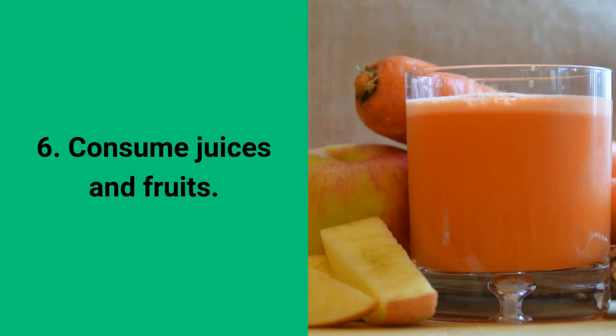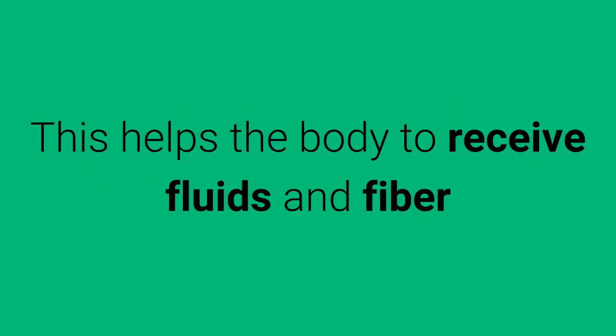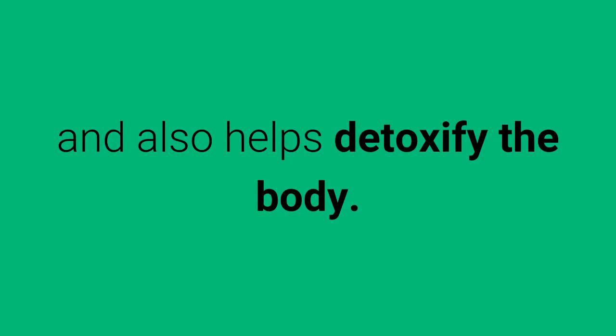6. Consume Juices and Fruits. Consuming a sugar-free natural juice a day is ideal to slim the tummy. This helps the body to receive fluids and fiber and also helps detoxify the body.